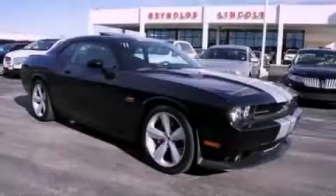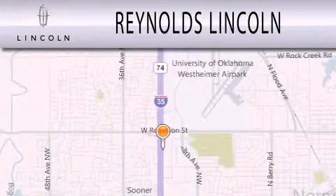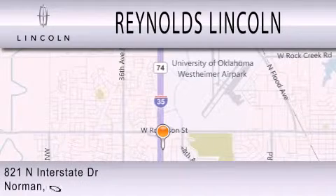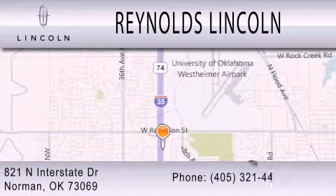This vehicle won't last long at this price. Call and arrange a test drive now. Reynolds Lincoln is dedicated to doing everything possible to ensure that the experience you have selecting your next vehicle is as pleasant as possible. We are located at 821 North Interstate Drive in Norman.